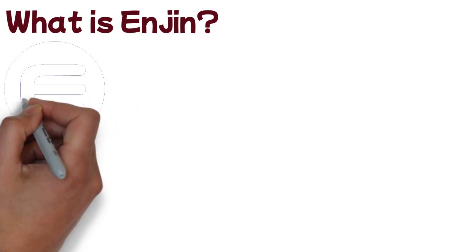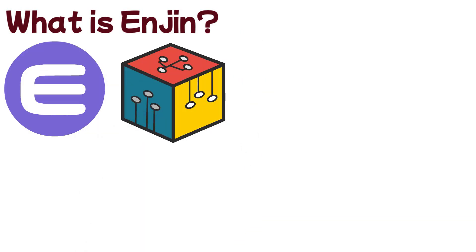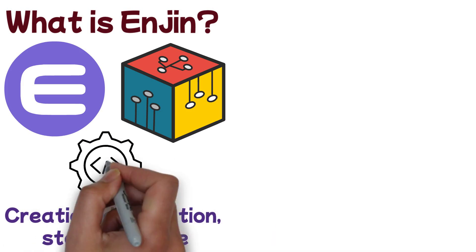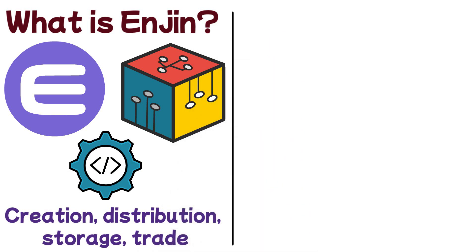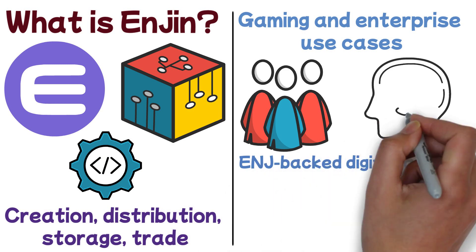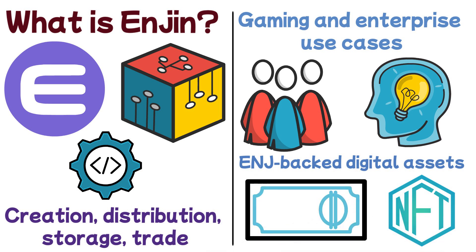What is Enjin? The Enjin platform is a holistic ecosystem of products designed to enable the creation, distribution, storage, trade, and even integration of tokenized digital assets. Primarily focused on both gaming and enterprise use cases, Enjin adopters are using the platform to create ENJ-backed digital assets in creative ways — everything from art NFTs, non-fungible tokens, to digital vouchers, to items that can be used across multiple different video games.